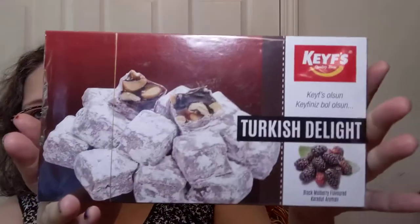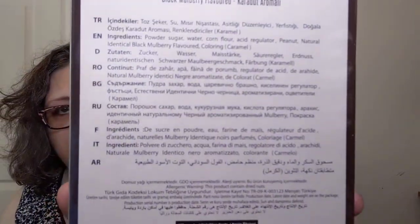This one says right on it: Turkish Delight. So I'm guessing that it's from Turkey. Although looking at the back — holy smokes — there are so many languages back there. Just pick and choose: Turkish, English, Dutch maybe, I don't know what that is, something Cyrillic, something else Cyrillic, French, Italian, and Arabic. Those are the languages on the back of this, and that's because apparently people around the world like these.